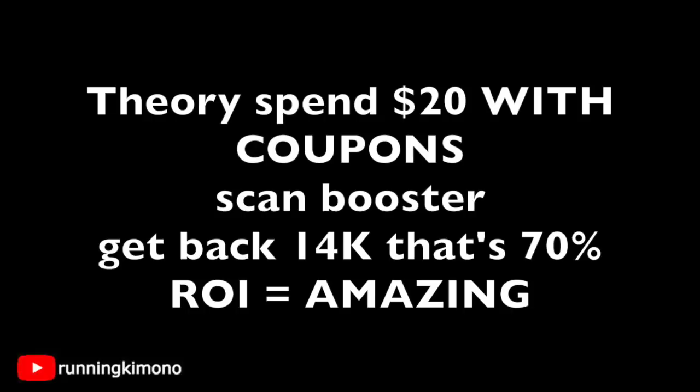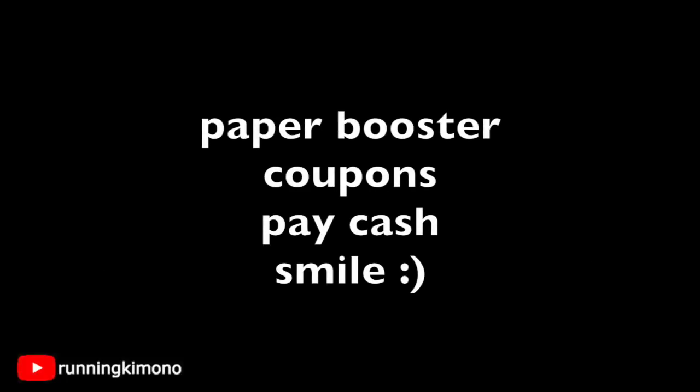One question I get asked a lot is the order of how to present everything. How I typically do it: I have my load booster on my card, I present the paper booster, then my coupons, then you have to pay cash. You must pay cash for the balance after coupons. And of course, smile, be nice, be charming — don't go in there being hell on wheels. If it doesn't work, go to another Walgreens.